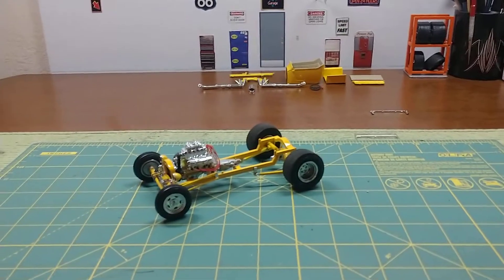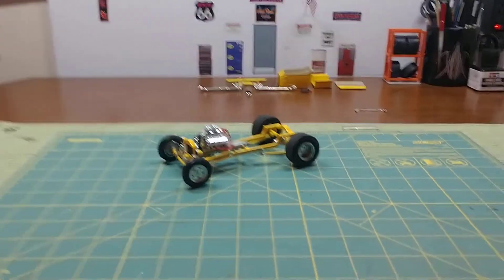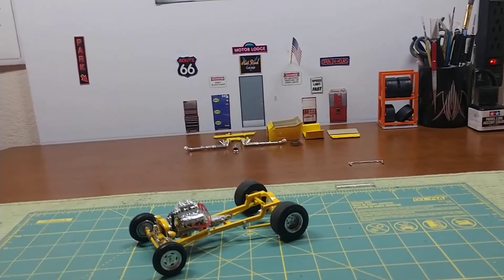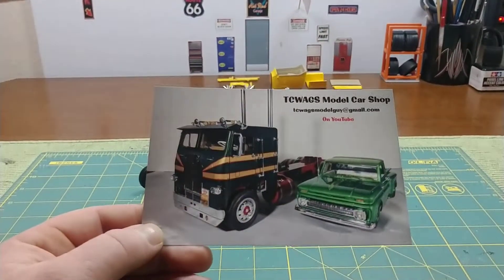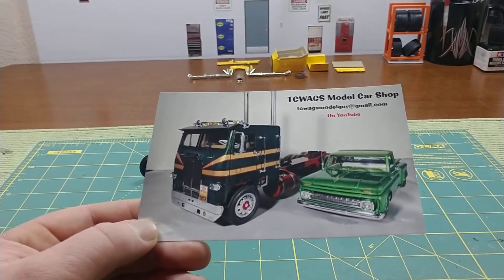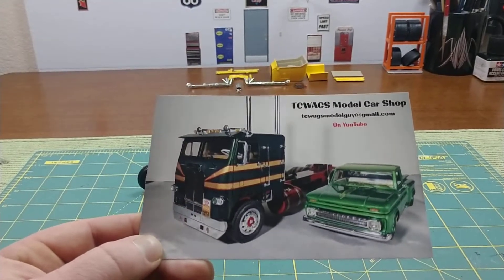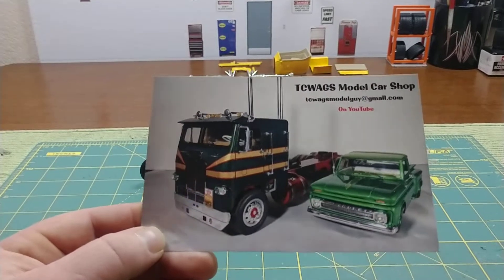And then I can get back to doing that Camaro. So I got some shop cards in the mail — TC Wags Model Car Shop. Hey buddy, got your card here, man. This thing is awesome. I like them two builds you got on there. If you guys ain't familiar with this guy, get on over to his channel and check him out. He does awesome work.